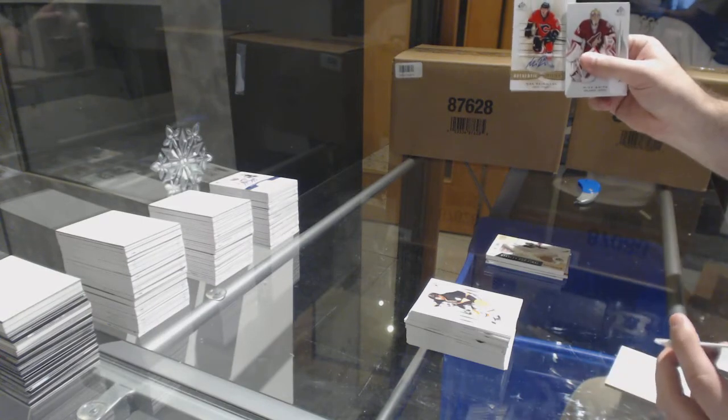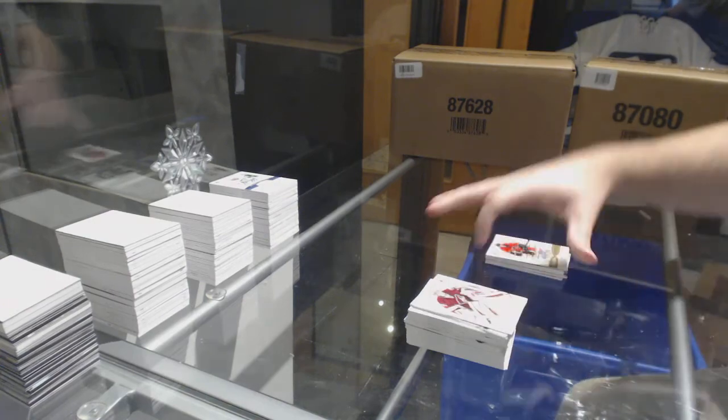And we've got an autograph of Max Reinhardt for the Calgary Flames.